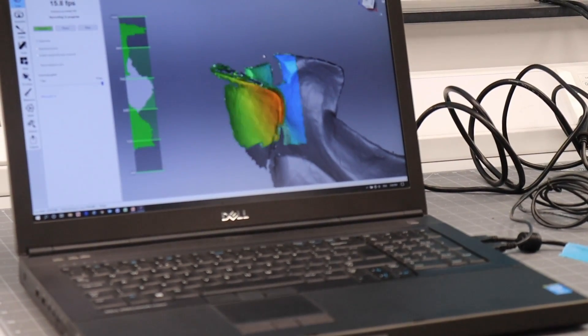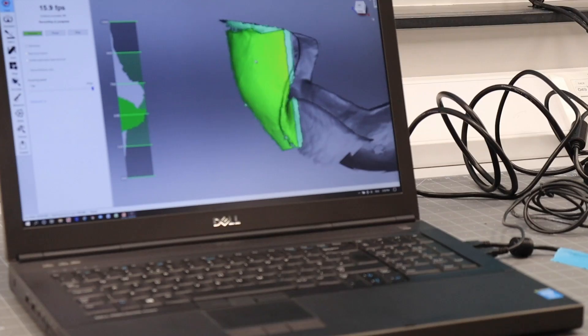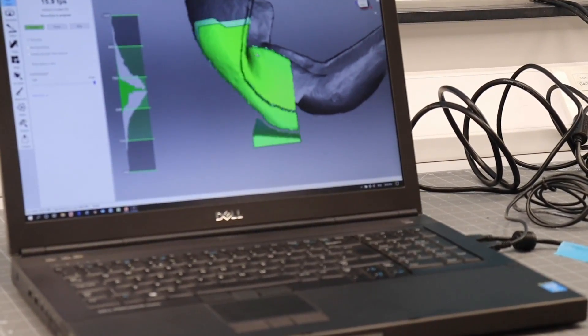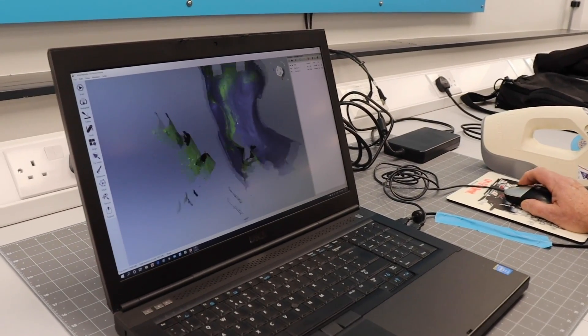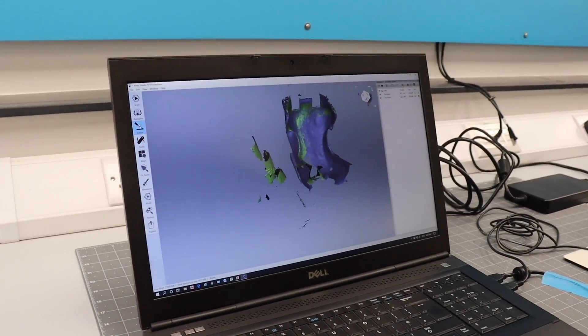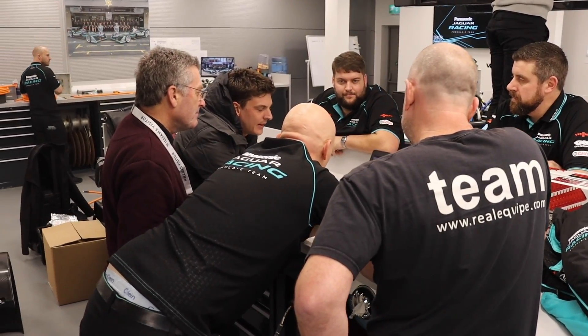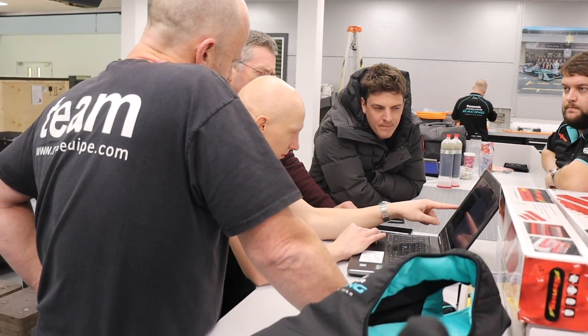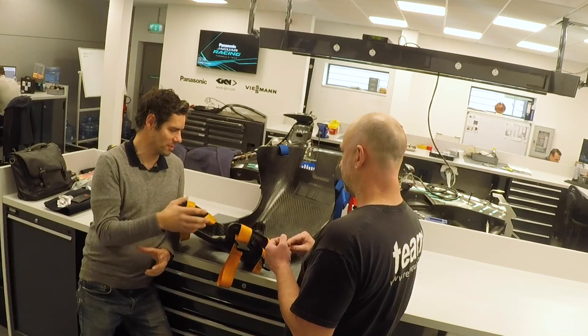Part of the CAD process is engaging with the driver directly — we send them the CAD files and our reports, noting anything we've observed in the seat position. They can review it and decide whether to keep it or adjust it. We need the driver involved because it's their seat — it's not mine.